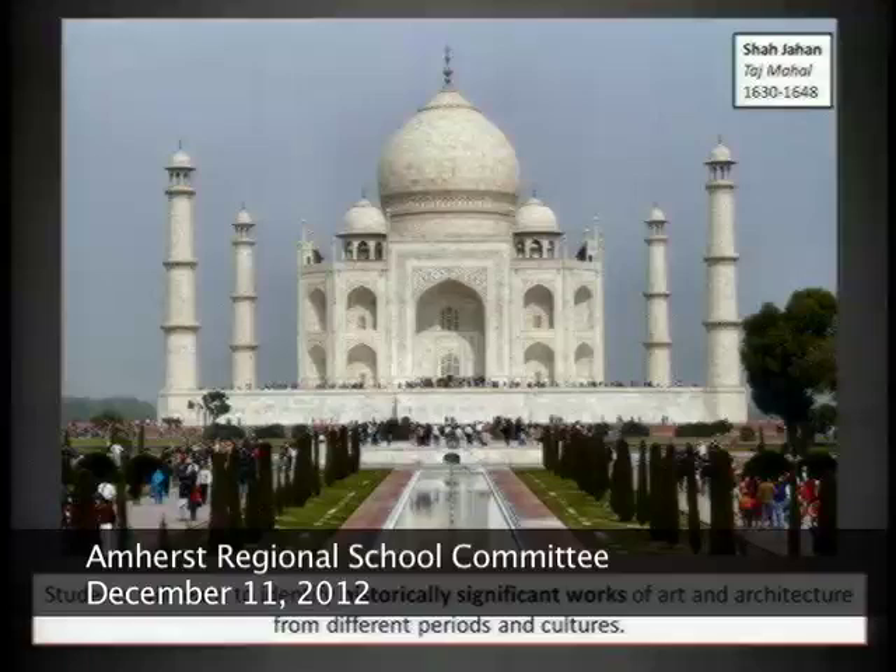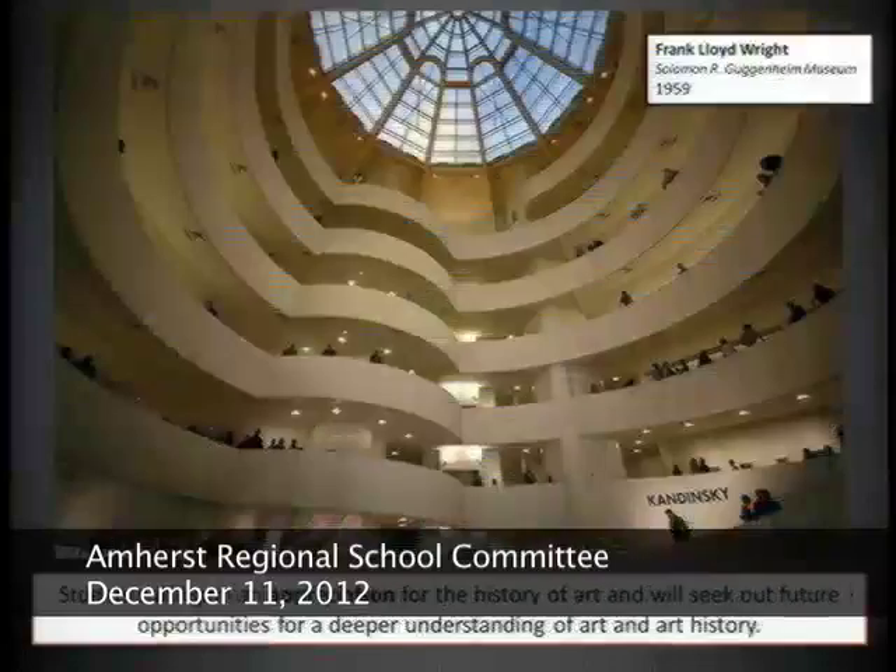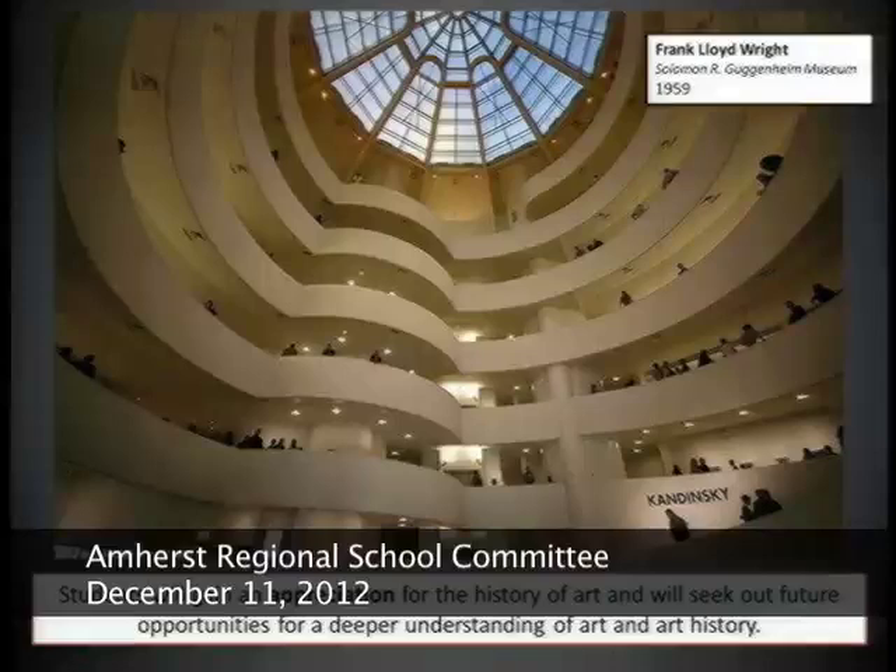Students should be able to identify really important artwork — we'll have the dreaded slide IDs, but I think they're fun. You never forget them, and you know these things for the rest of your life: knowing that's the Taj Mahal and not the Hagia Sophia, and knowing the difference. Lastly, it is a fast overview, but students can gain an appreciation for art and art history, and go to museums as informed consumers of art.